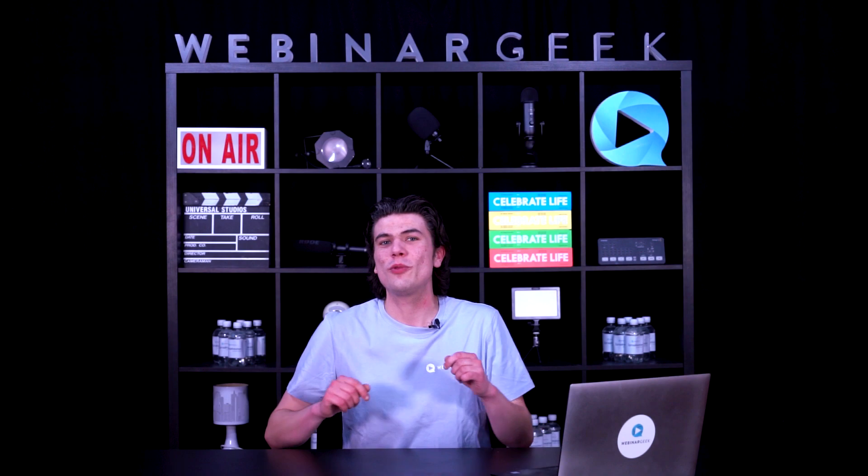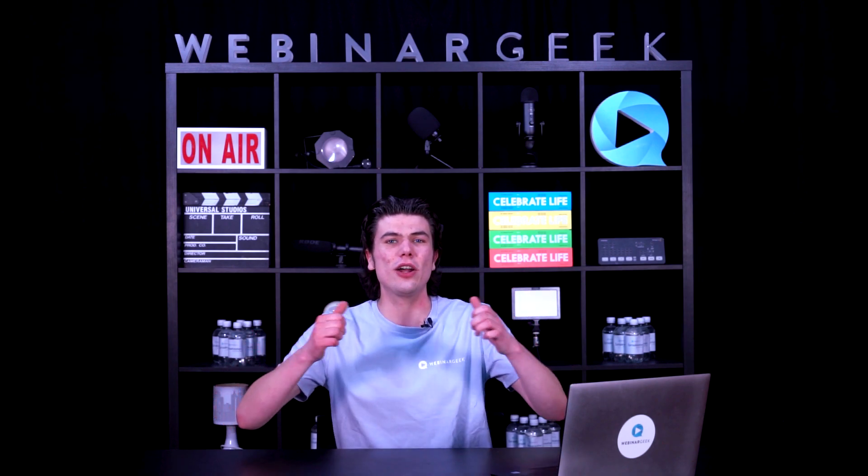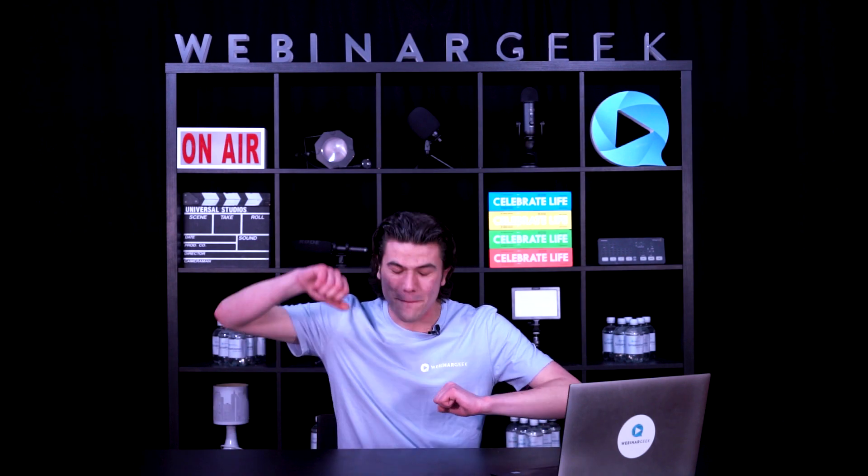If you enjoyed this video and want to learn more about webinars — how to host them, what gear to use, and what it's like to work at a tech startup — subscribe to our channel. Don't forget to click like on this video and hit that notification bell. Let me know what your favorite webinar strategy is. Thank you so much for watching, and see you on the next one. Bye!